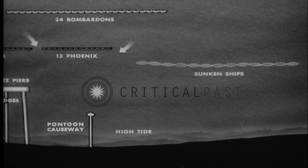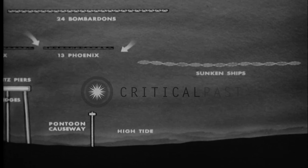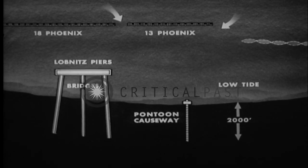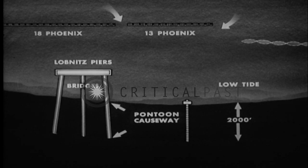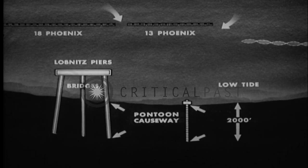The seawall was completed by the line of sunken ships. The lateral tidal range was 2,000 feet. This meant that at low tide, 2,000 feet of the bridges were resting on sand and 2,000 feet of the causeways were exposed.